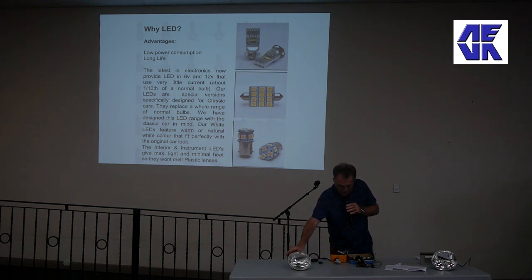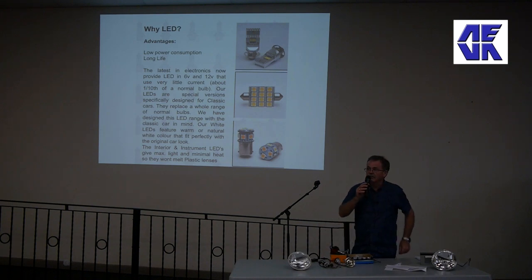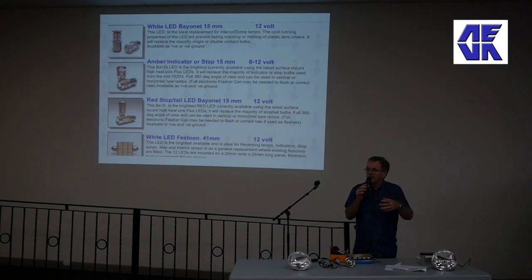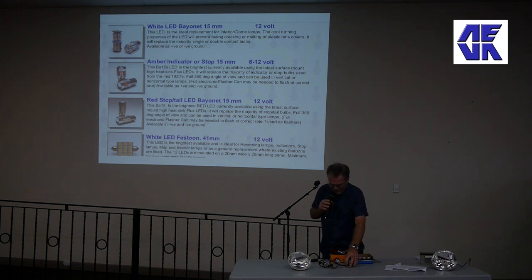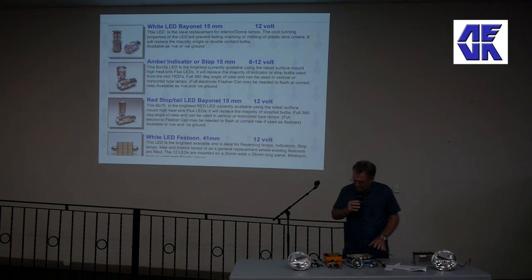Pretty well all electric vehicles have got LED lighting right the way through. Some of the older Priuses had conventional tungsten indicator bulbs, but their stop lights and running lights were LED, and I think some of them had xenon headlights. Xenon was another method of improved lighting with a reduction of current drain that was available up until recently, until LED technology overcame it.